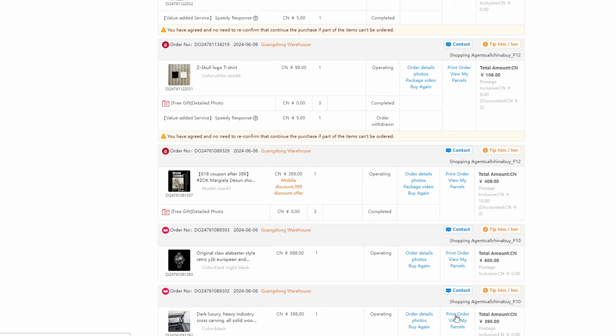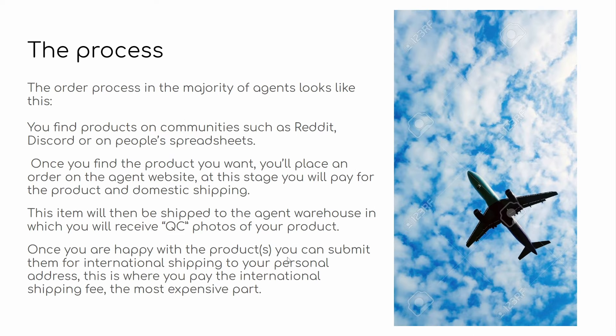Once you're happy with the product, you can submit it for international shipping to your personal address — your home, flat, or a PO box. You can order 10 different products and ship them all together; you don't need to order everything at once. Depending on the agent, you have a different period of time that you can keep products in the warehouse free of charge. With AllChinaBuy, for example, I believe it's 90 days, which seems to be the industry standard. So you could order something now, something in a month, something in two months, and ship all three together.